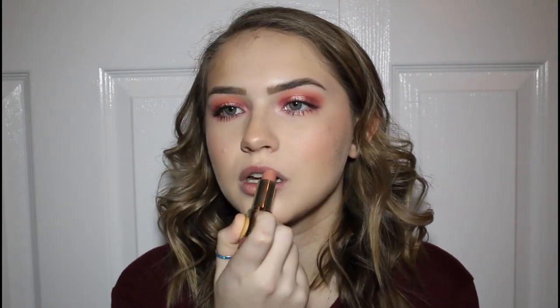Last step — lips. I'm torn between a coral lip to go with the theme or a nude, and I'm going with the Milani lipstick in shade 26 Nude Cream. This was my die-hard lipstick when I was 14, and it is still one of the best colors at the drugstore. Milani's formula is honestly the best from the drugstore.